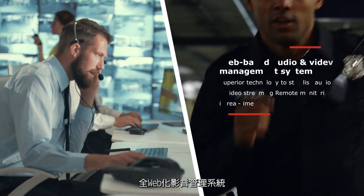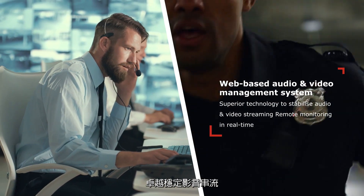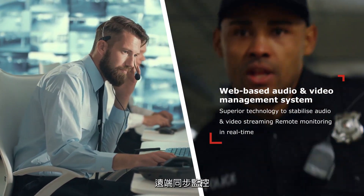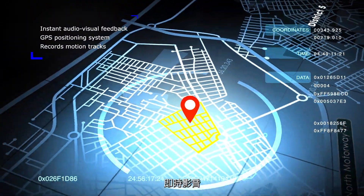Web-based audio and video management system with superior technology to stabilize audio and video streaming. Remote monitoring in real-time.